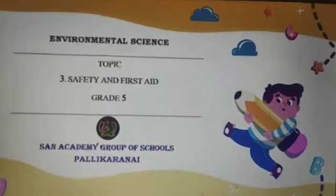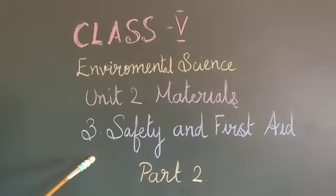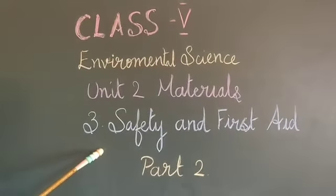Happy day children! Welcome back to our next video on lesson 3, safety and mistakes.